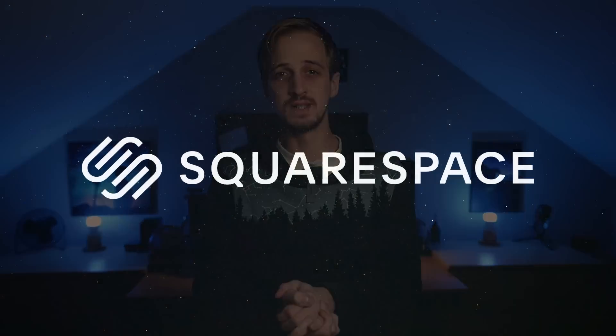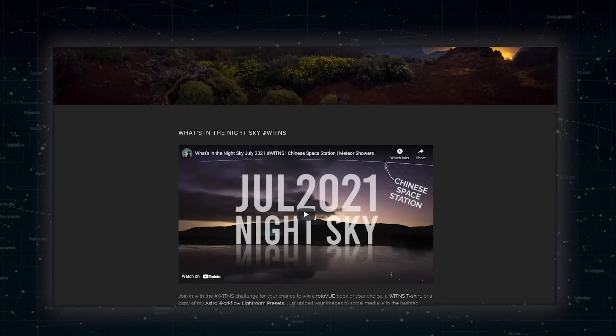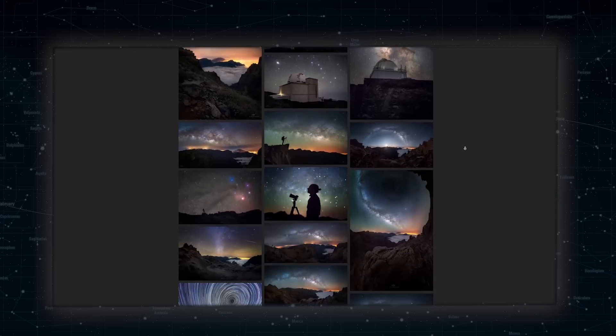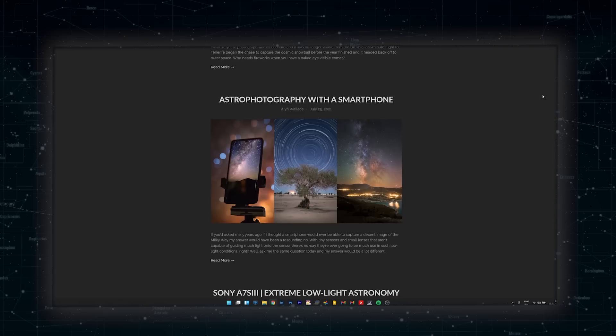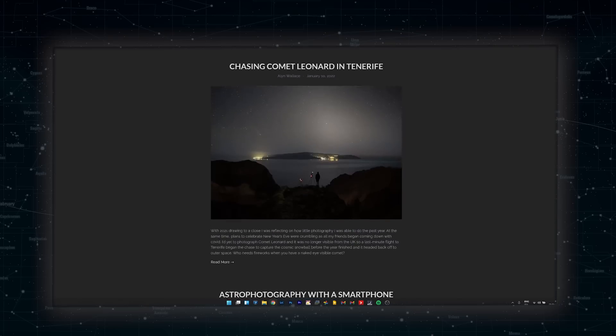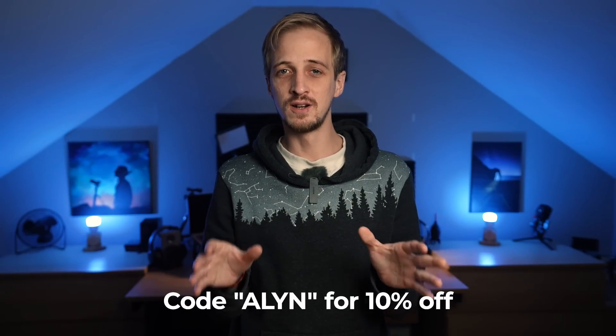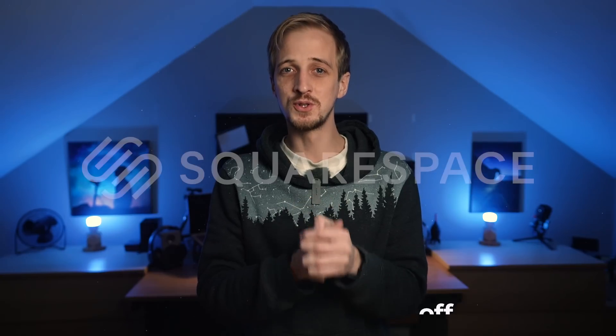Before we dive into the special events, a quick message from the sponsors, Squarespace. As a happy customer for the past six or seven years, I can happily recommend them. You can start with one of Squarespace's award-winning themes — everything is drag and drop, what you see is what you get — making it easy to create a professional-looking website for sharing images, galleries, and selling products. Head to squarespace.com/allen for a free trial, and use the code 'allen' at checkout for 10% off your first purchase of a website or domain name.